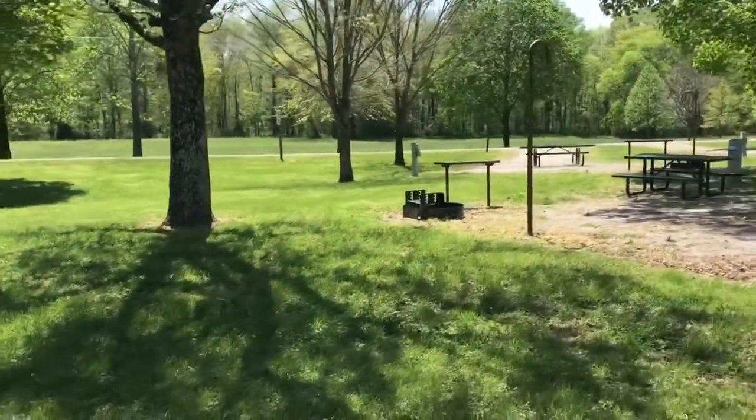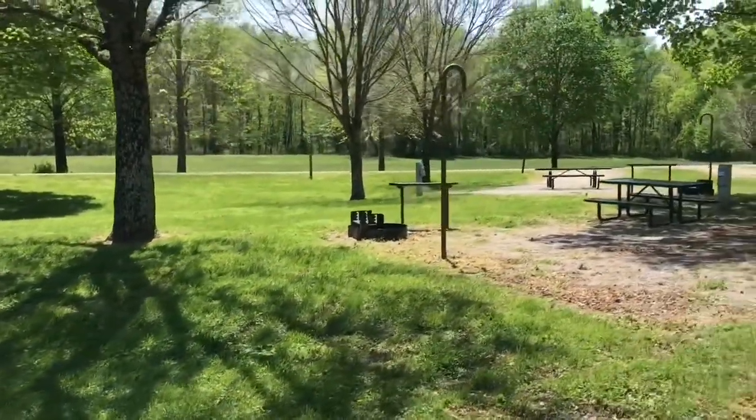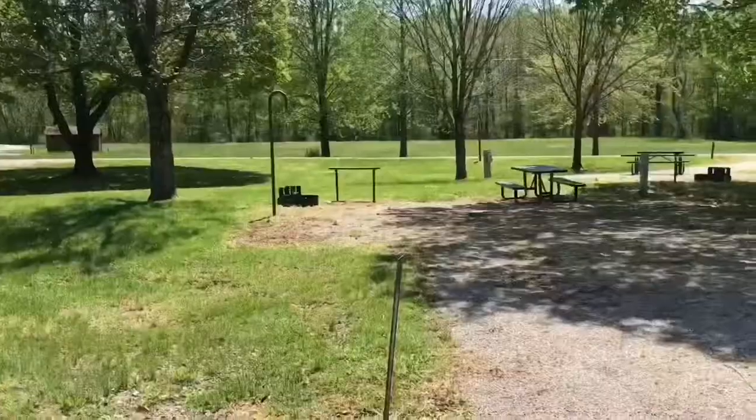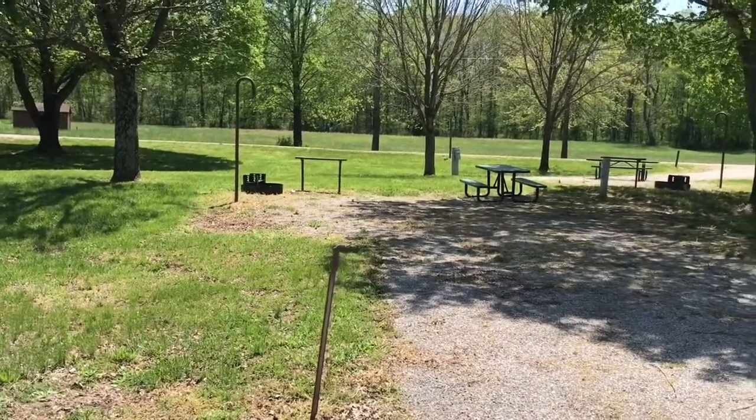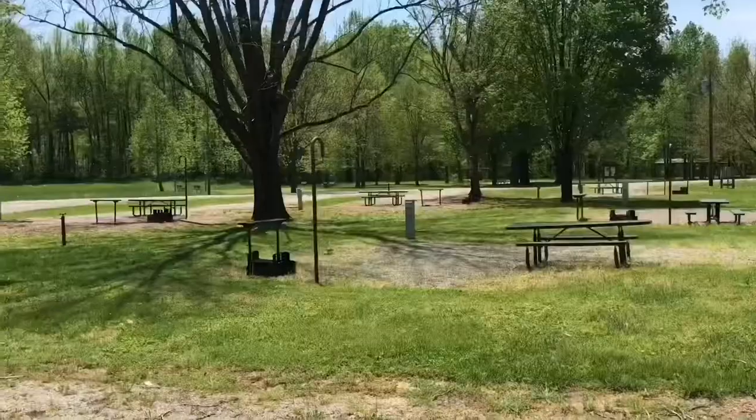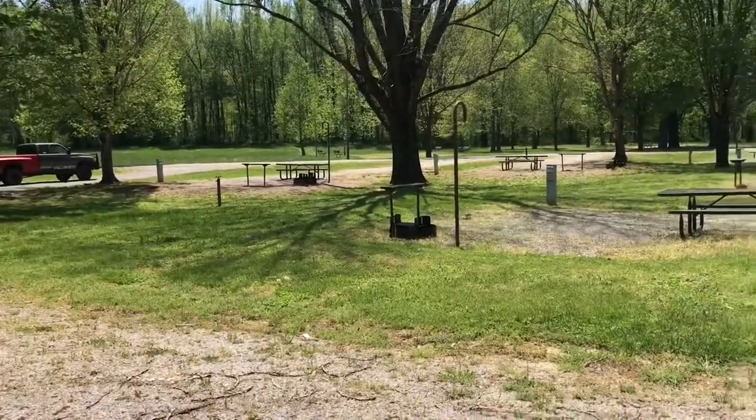Guys, this is a good camping area, a good place to stay. It's not been crowded and it's been a nice trip up here. This is a really nice campground, so guys, I'll let you go. Bye.